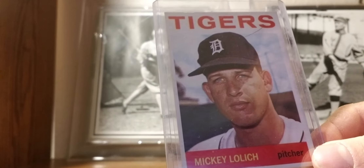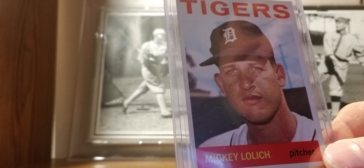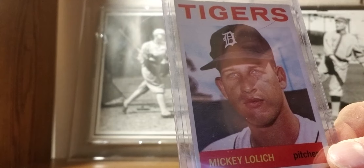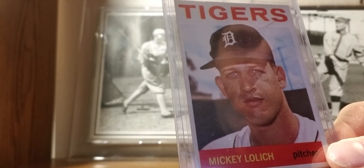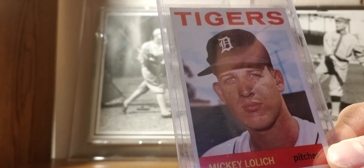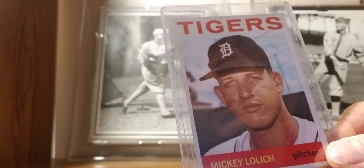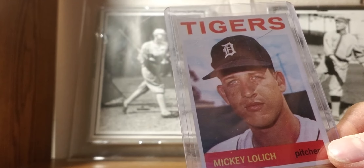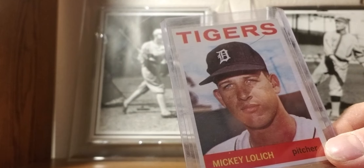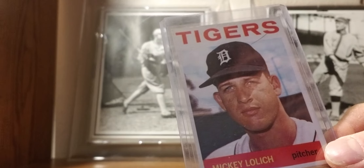1964 Topps: Mickey Lolich rookie card. In '68 he was the World Series MVP — won three games, went head-to-head against Bob Gibson in Game 7 to win it all for the Tigers. Very under-appreciated all-time. He's currently fourth all-time in strikeouts by left-handed pitchers behind Hall of Famers Steve Carlton, Randy Johnson, and a future Hall of Famer I think, CC Sabathia. That's pretty good company. But nobody talks about Mickey Lolich as an all-time great, probably because he played for some terrible Mets teams in the 70s. He had a very solid career.